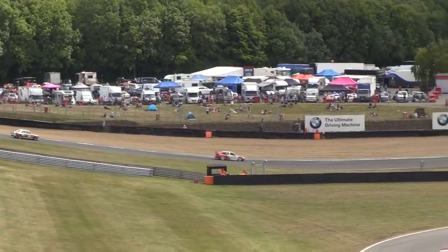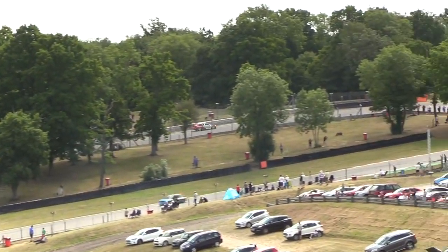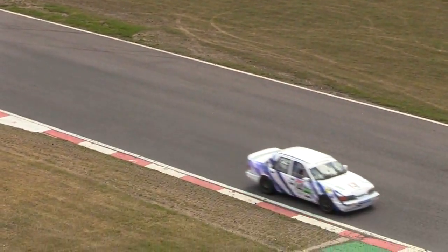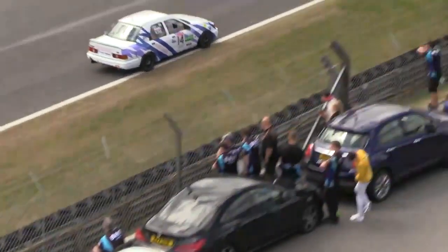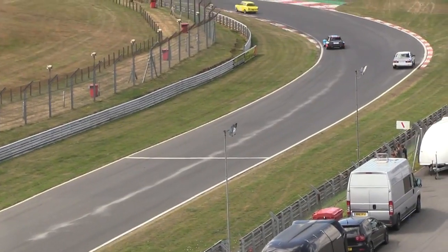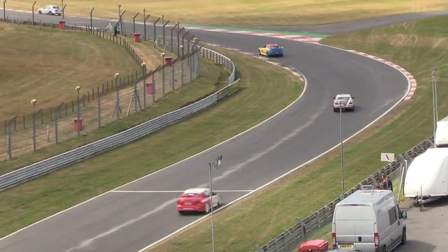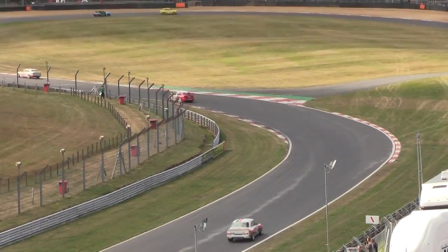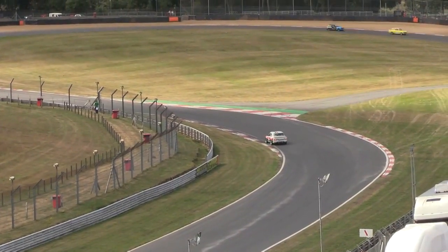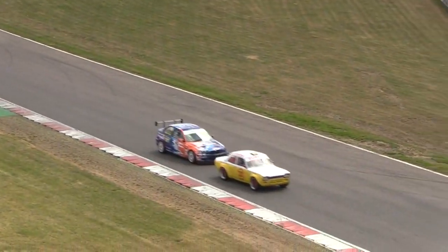Malcolm Wise in the Ford Sierra is going incredibly slowly as he comes down into Graham Hill Bend — car number 14, Malcolm Wise. He will be pulling into the pits and most likely out of this race. What a shame. And we've got another retirement — a Ford Fiesta has pulled in as well. We're about to lose Wise in the Ford Sierra. It's still Wilson, Card, Robinson making up the top three. Waterman in fourth, Hainsford in fifth, Griffin in sixth.